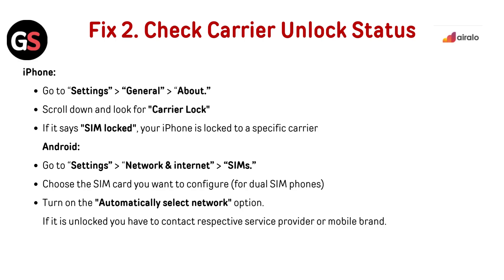For Android, go to Settings, then Network and Internet, then SIMs. Choose the SIM card you want to configure for dual SIM phones. Turn on the Automatically Select Network option. If it is unlocked, you have to contact your respective service provider or mobile brand.